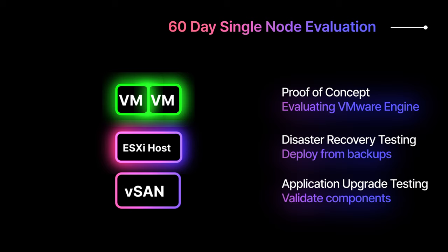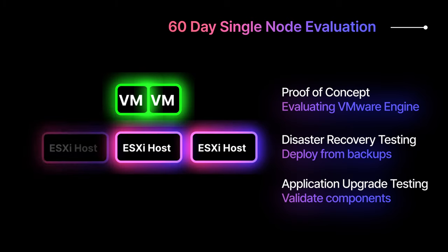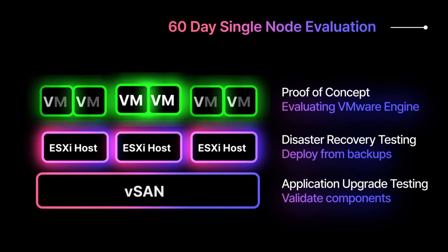VMware Engine deletes single-node private clouds after 60 days, along with any associated workload VMs and data. However, you can prevent this deletion and receive production-ready SLA coverage by expanding to at least three nodes within 60 days.